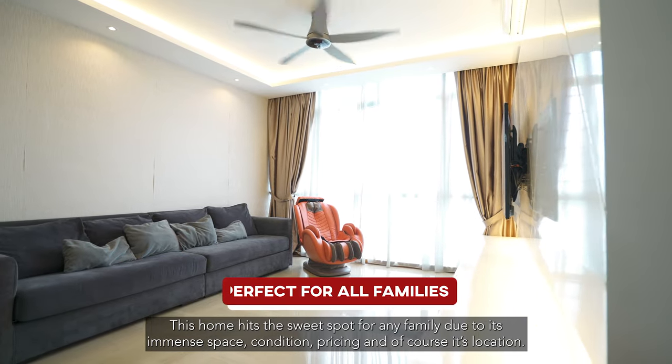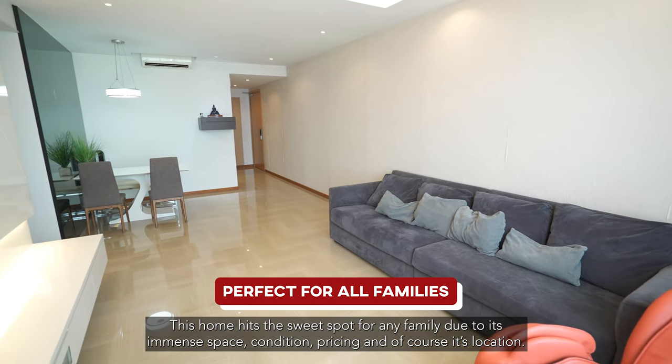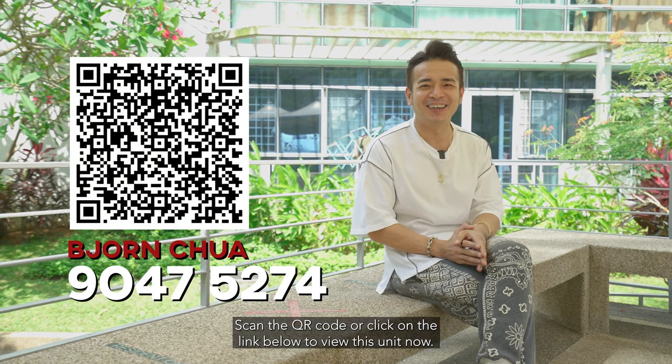This home hits the sweet spot for any family due to its immense space, condition, pricing, and of course its location. Once again, I'm Bjorn from ERA. Scan the QR code or click on the link below to book this unit now.